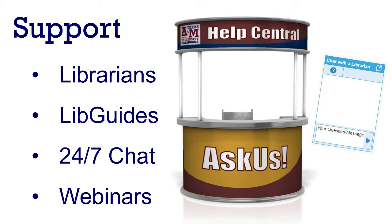We have online resources you can use to learn about the library, including library guides — or LibGuides for short — a chat with the librarian feature that operates 24/7, and recorded webinars about library services. This is all to say that you don't have to be intimidated by the library. We are more than happy — ecstatic, in fact — to explain anything and everything. All you have to do is ask.